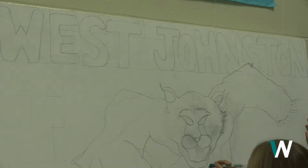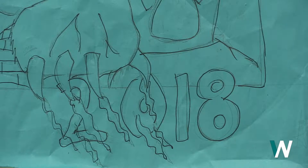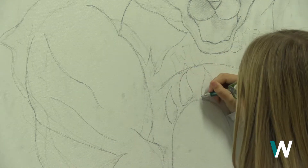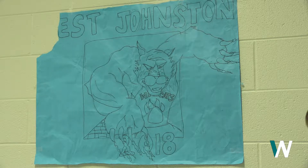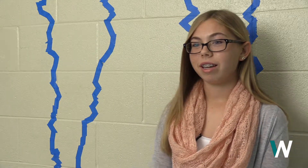Beginning last year, the freshman class began a new tradition of creating a freshman canvas. The freshman canvas is a canvas that two other students and I are going to paint, and it's going to be presented at graduation when the freshman class graduates. Me and Vienna planned out the actual design — a wildcat climbing up a wall, and we're going to try and make it look really realistic and 3D.